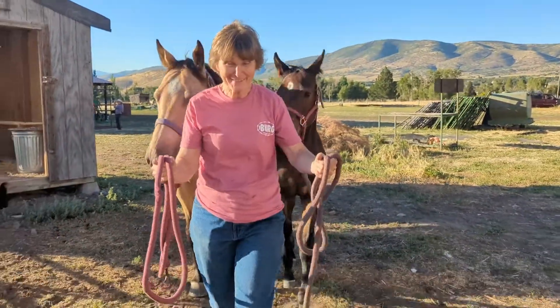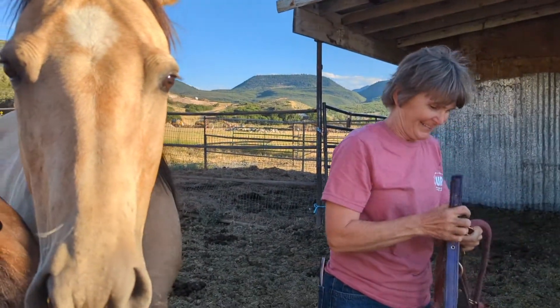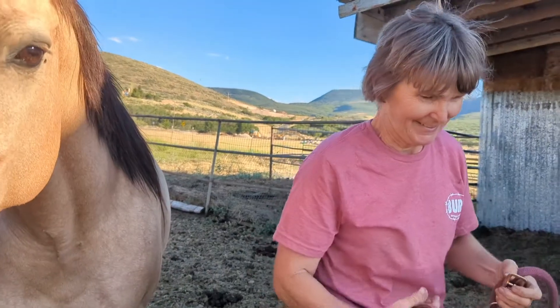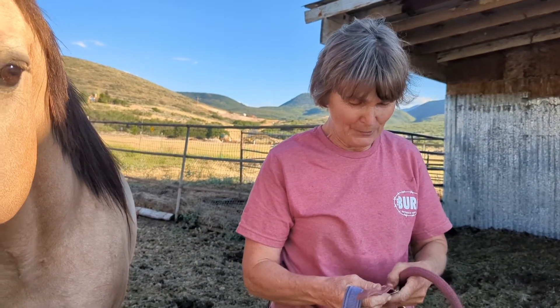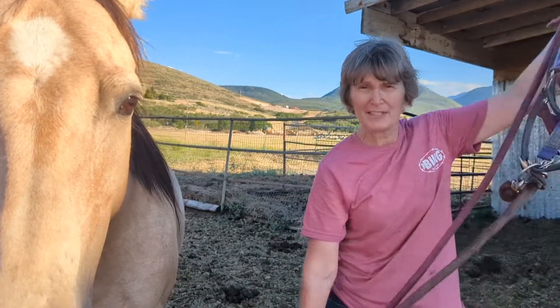I'm so excited for this cross. Mom, why are you so excited about Scenic's baby? Because he just has the greatest disposition for a young horse — he's so good, he's curious, he's willing, and just does everything we've asked him to with not much fight. We love it.